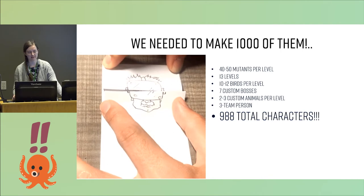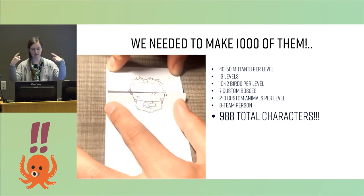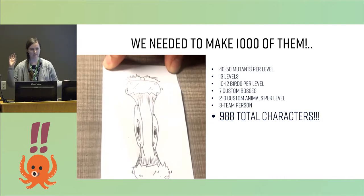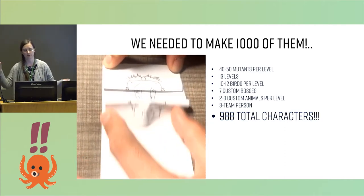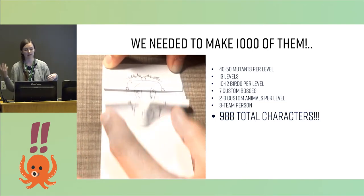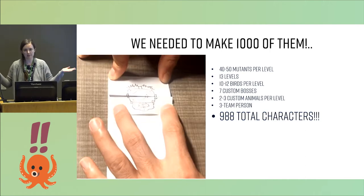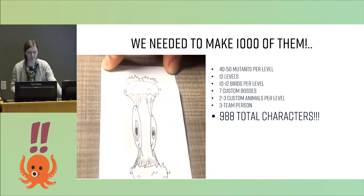In our initial game design document, we had this idea to have roughly 40 to 50 mutants per level. And then it would be 13 levels. We'd have birds doing fancy things with motion, bosses, and custom animals. And we had a three-person team for all of that. So we needed to make about thousands of characters.